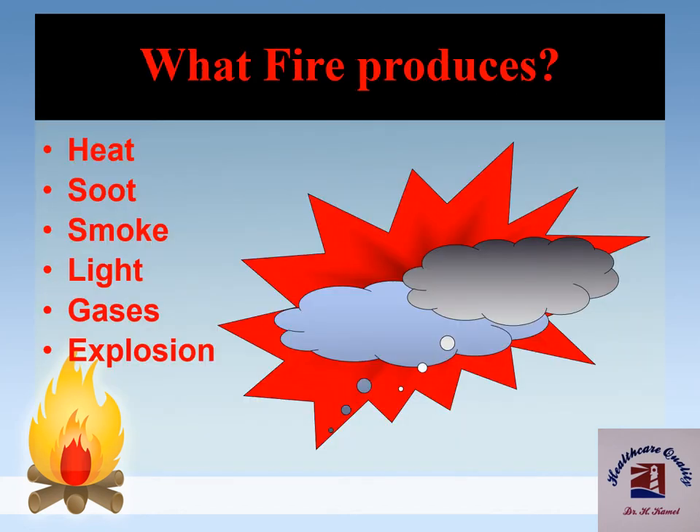Fire produces heat, soot, smoke, light, gases, and explosion.